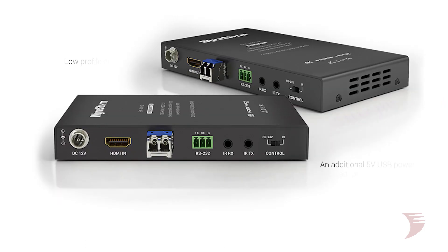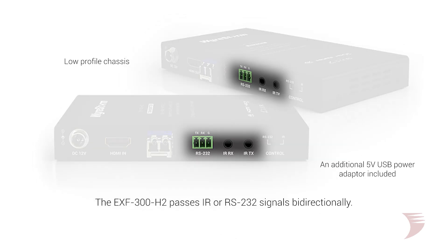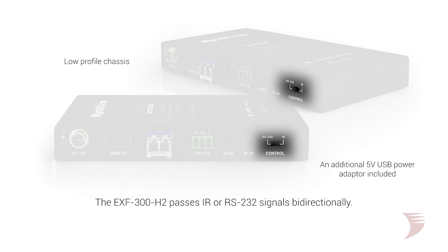Boasting a low-profile chassis and additional 5V USB power adapter for install convenience at display points, the EXF300H2 passes IR or RS232 signals bidirectionally, with control mode easily selectable via the front panel on both RX and TX.